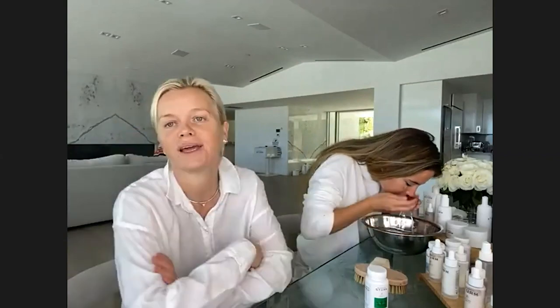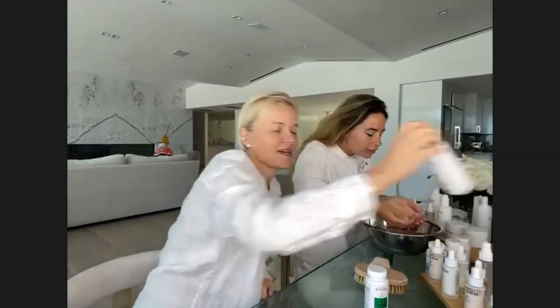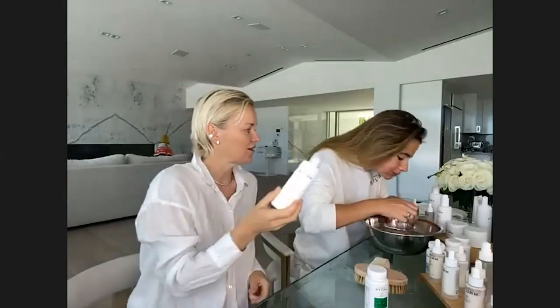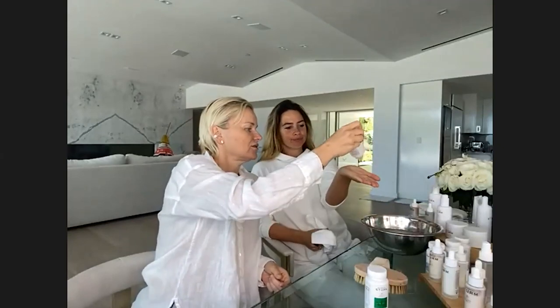Step two: exfoliate. Exfoliation is super important — do it twice a week to remove dead skin cells. Our facial scrub is a mechanical exfoliant that removes dead skin cells, stimulates blood flow, and activates fibroblasts for collagen production. It's great to use in the shower. The second form of exfoliation is the enzyme cleanser — a powder you wet in your hand to create a foamy texture. It's the most gentle option, great for rosacea and acne skin.